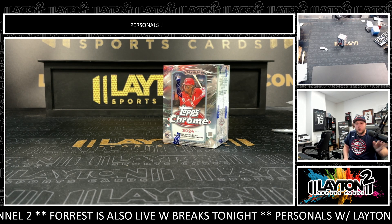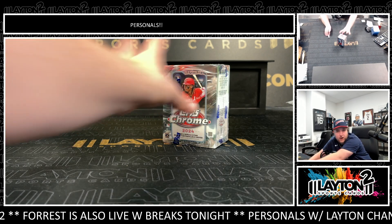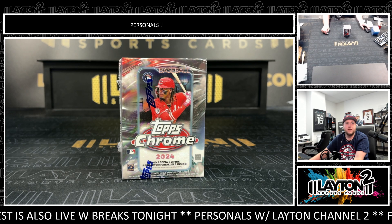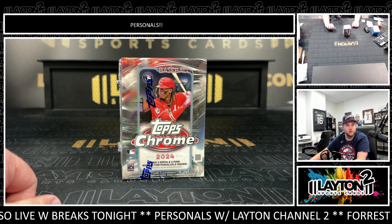Let's see an auto, man. Let's see an auto. Let's see a light board. Let's see something low-numbered, maybe a Super Fractor for the hell of it, for the vibes. Again, one 24 Topps Chrome Baseball Blaster. Here we go.